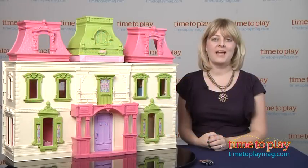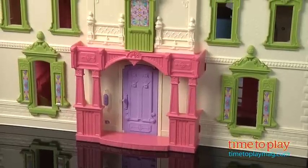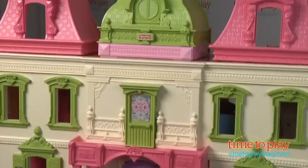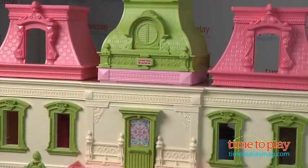Hi, I'm Laurie from TimeToPlayMag.com and this is the Loving Family Dream Dollhouse from Fisher-Price. It's a four and a half foot dollhouse with four stories and nine rooms.